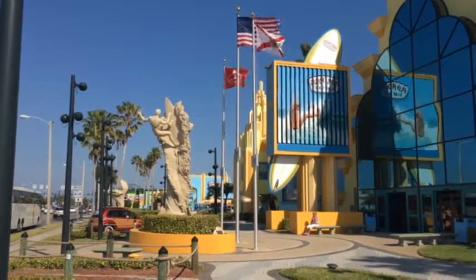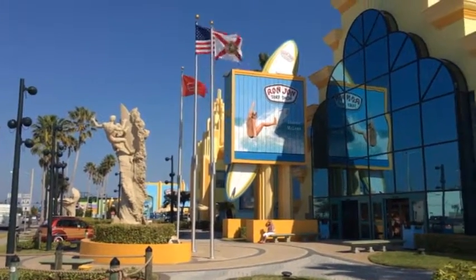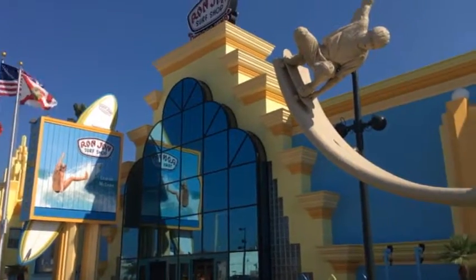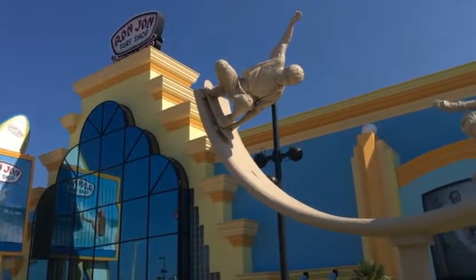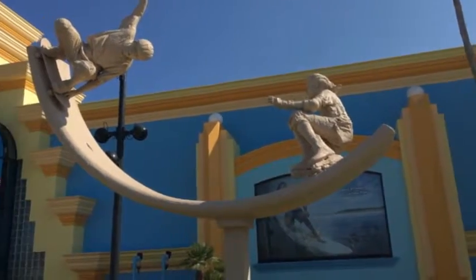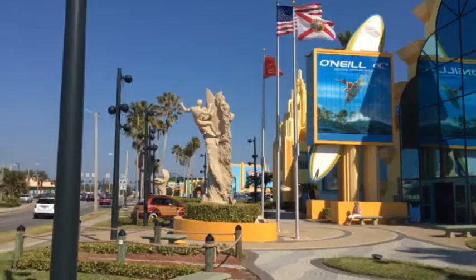We're at Ron Jon Surf Shop here in Cocoa Beach, Florida — one of the world's largest surfing stores. They've got some great sculptures out here: you've got this kid out here skateboarding, and a girl rollerblading, and a guy over here surfing.